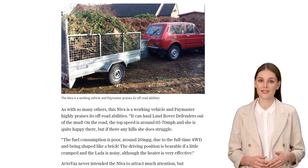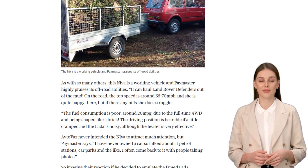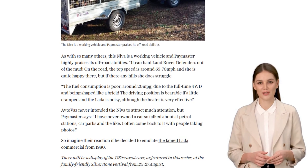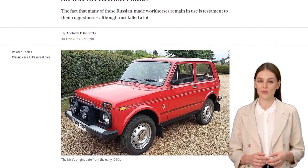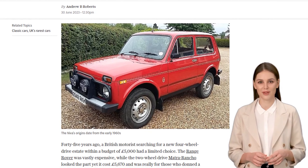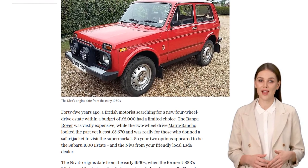So, if you're lucky enough to spot one of these 1989 Lada Nevas on the road, give it a nod of appreciation. It's a true survivor, defying the odds and still going strong. And if you want to see more of the UK's rarest cars, head on over to the Silverstone Festival, from 25 to 27 August. They'll have a display of these automotive treasures that you won't want to miss. Thanks for joining us on this journey through automotive history. Don't forget to like and subscribe for more fascinating stories about rare cars. Until next time, keep those engines revving!